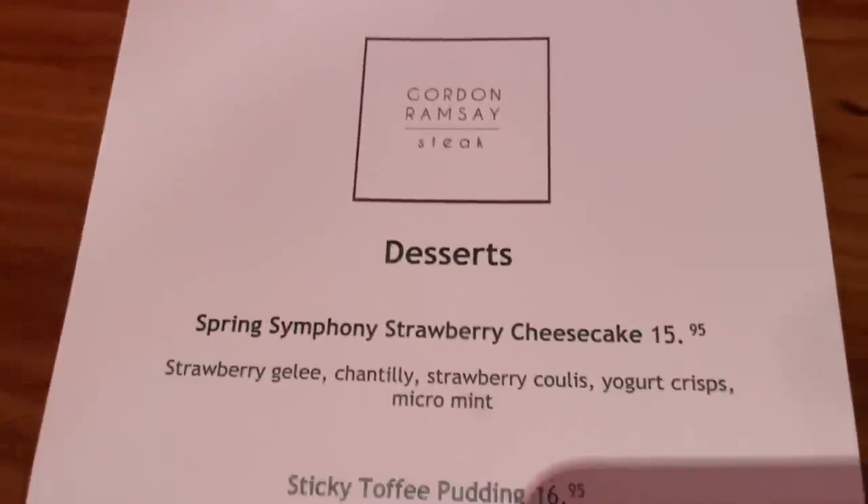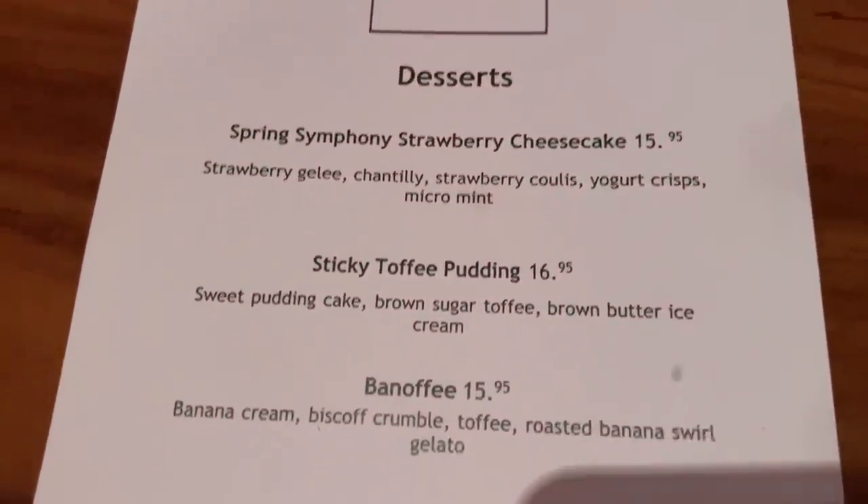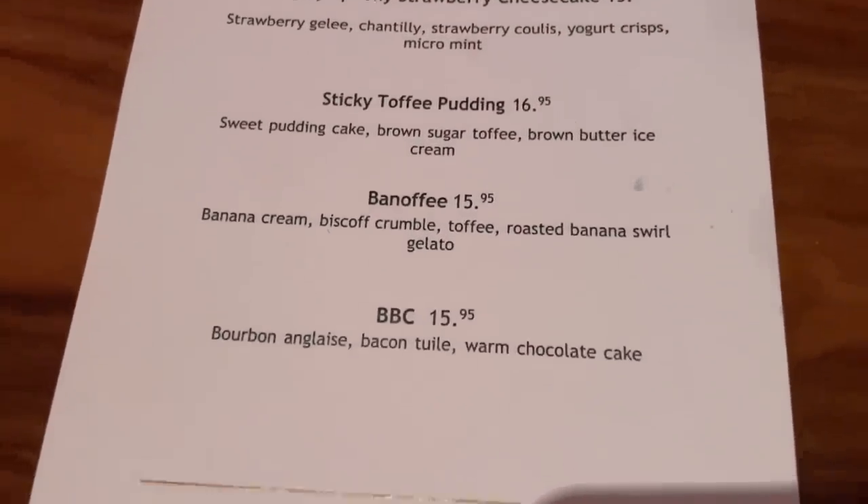We just met John, the manager — very nice to meet you. Very nice guy. The staff here is very friendly and helpful if you have any questions. Just finishing up the rib cap. As for the dessert menu — I'm pretty full, so I don't think I'll get anything. But if I were to get something, the strawberry cheesecake looks really good. Sticky toffee pudding is Gordon Ramsay's signature dessert — I did have it before at Hell's Kitchen.